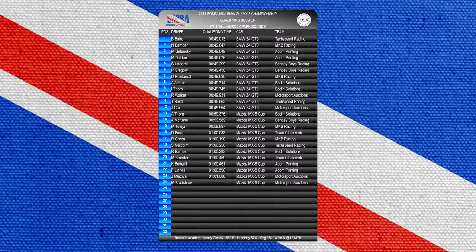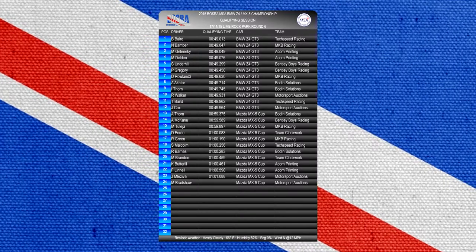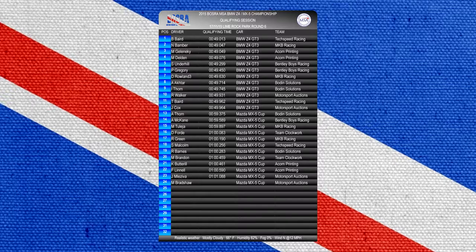Good morning everyone, welcome to Boswell Race Roundup. We're here today for round six from Lime Rock Park in the BMW Z4 and Mazda MX-5 Championship.